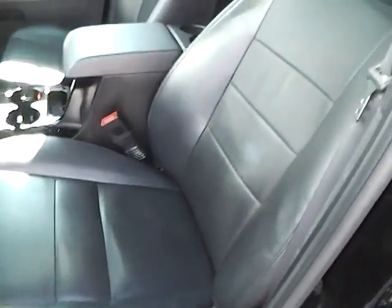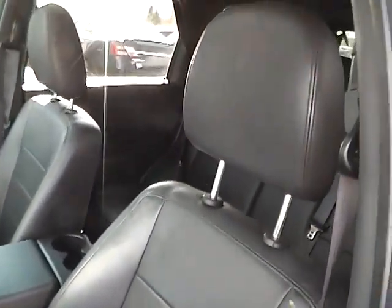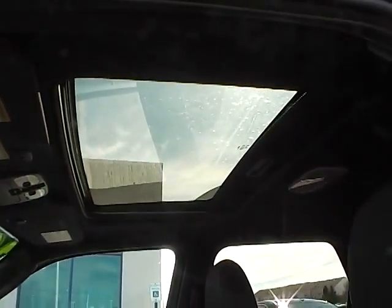These are leather seats and they seem to be in very, very good condition — very well maintained. And if you look up, you will notice that it does come with a power tilt and sliding sunroof.